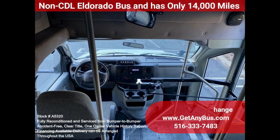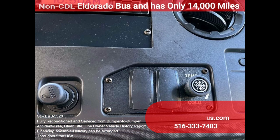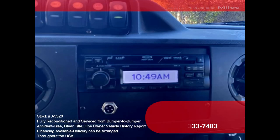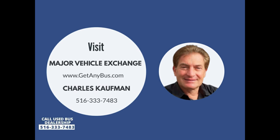Padded interior, chrome wheel simulators, coach-style window treatment with tinted T-slider windows, cruise control, tilt wheel, stainless steel entrance rails, manual passenger door, interior overhead lighting, rear window exterior entry lighting, high-capacity front and rear air conditioning, rear heaters, AM/FM CD stereo with PA and Sirius, mud flaps, DOT equipment throughout. Please call Charlie at 516-333-7483 or visit us at www.getanybus.com.